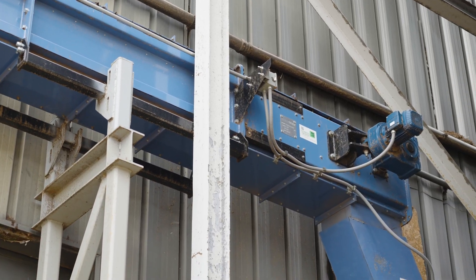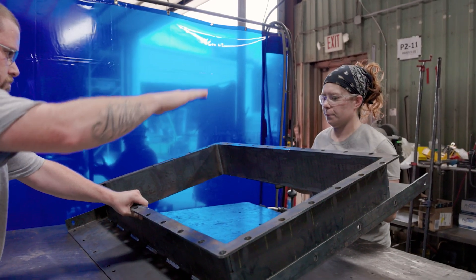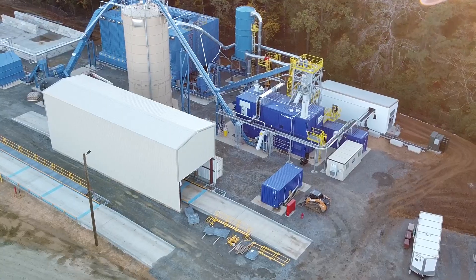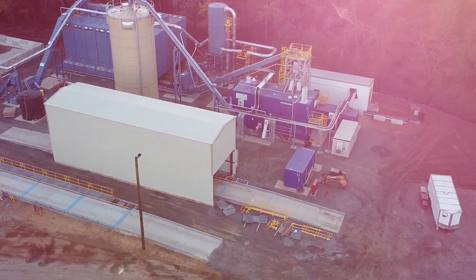The best parts of the smart conveyor are the robust design. It's modular, quick to go together, quick to install. They're dust tight, they're energy efficient. It's going to save them labor, it's going to save them energy, it's going to save them maintenance.